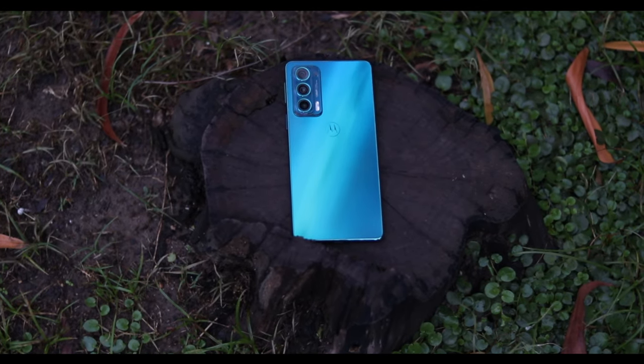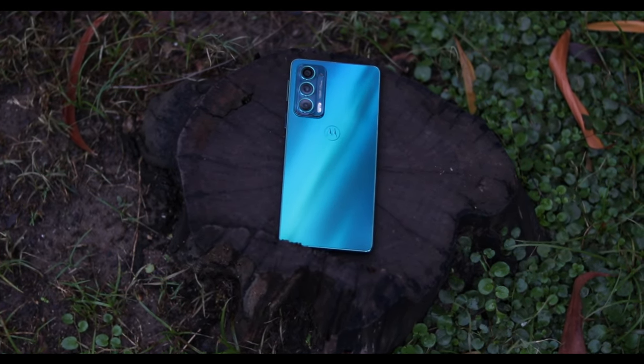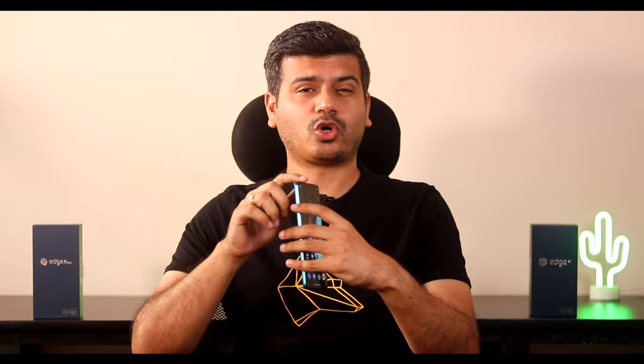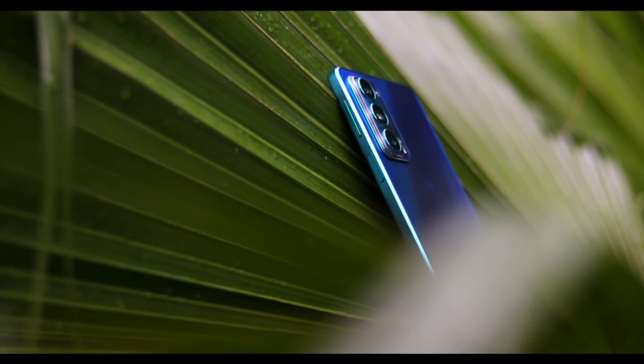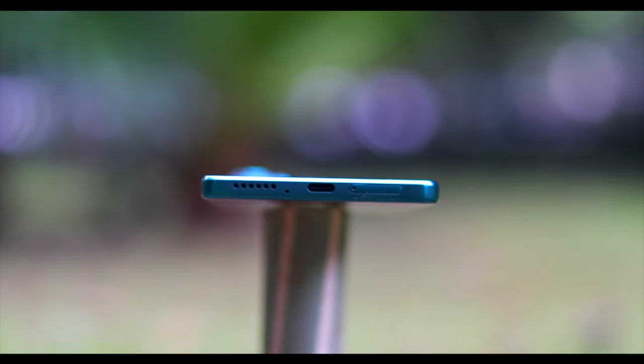It's definitely the lightest 5G smartphone you can use. It has a really boxy design — not curved like some smartphones — it's squarish and boxy and I kind of appreciate what they've done with the design. You can also see the big camera modules. On the top you get a secondary microphone, on the left a Google Assistant button, on the right the volume rocker and power button, and on the bottom the SIM tray slot, Type-C charging port, speaker grill, and primary microphone.